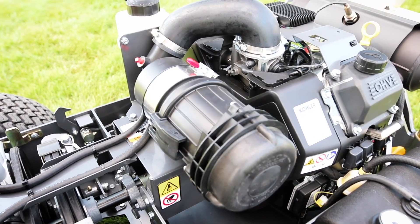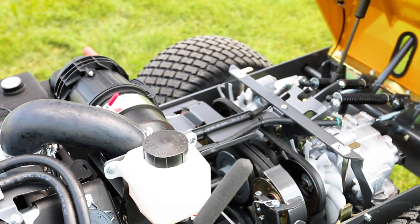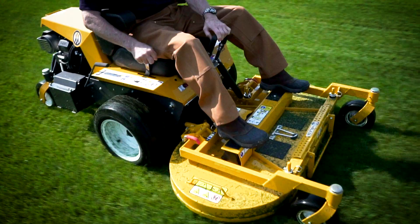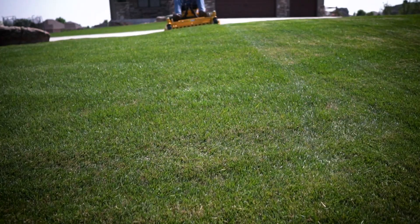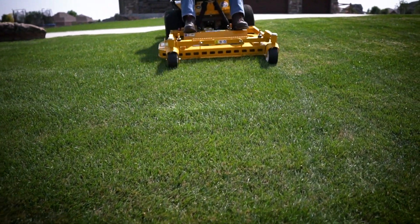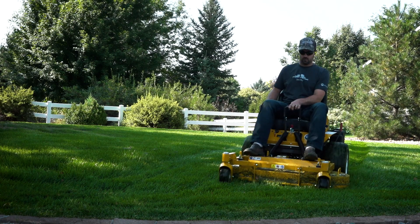All models feature high-capacity commercial engine air filtration, Hydrogear ZT3100 transmissions, the Walker precision steering system with forward speed control, and the unique Walker front mount deck with flexible deck suspension, counterweight springs, and the standard tilt-up function for all decks.